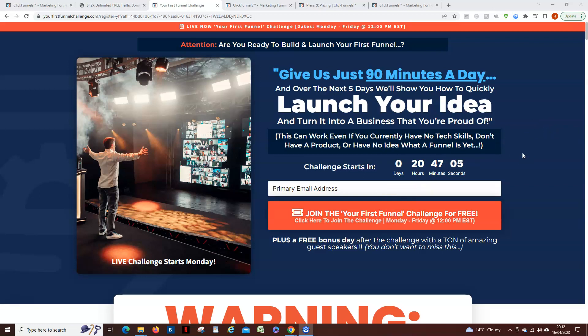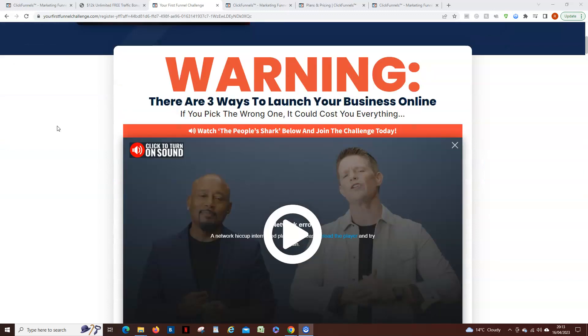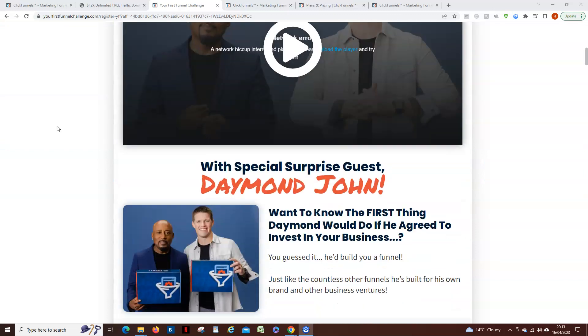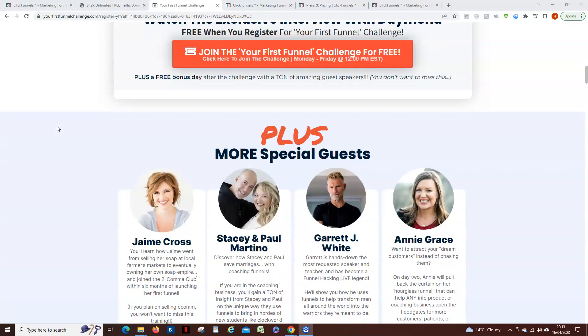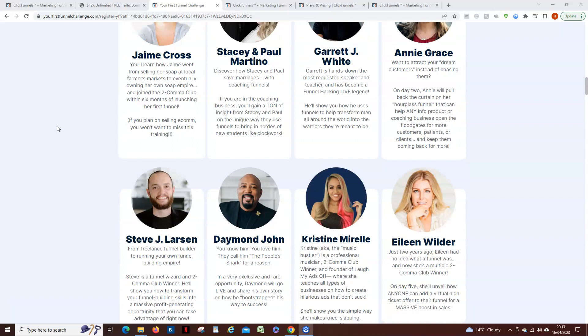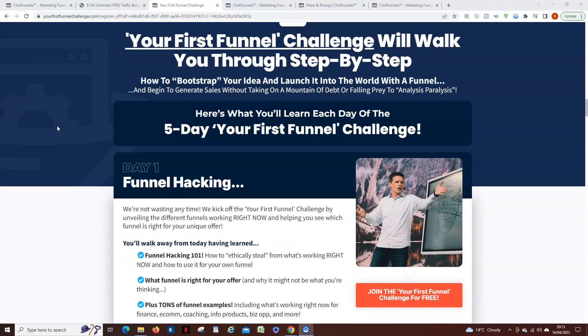I've titled this 'your first funnel' because I've got a link — I'll pin it in the comments down below — to this page which basically shows you everything you need to know about what ClickFunnels are offering for a 30-day ClickFunnels 2.0 trial and a 5-day challenge as well. So you're going to get ClickFunnels for 30 days for free and also get this challenge, as well as some other things I'll show you in a minute.